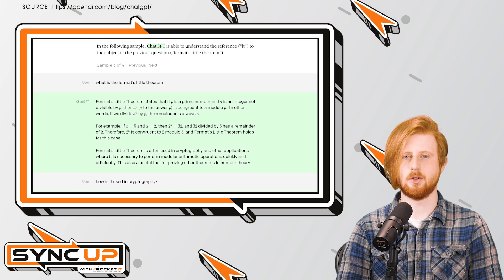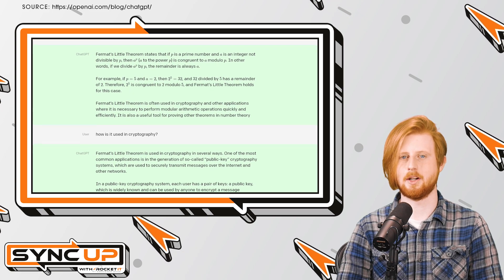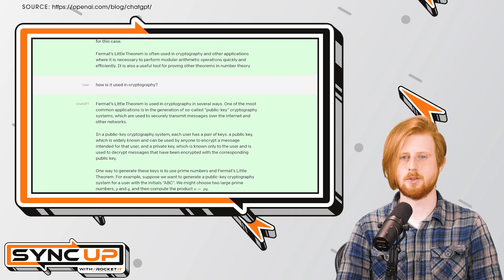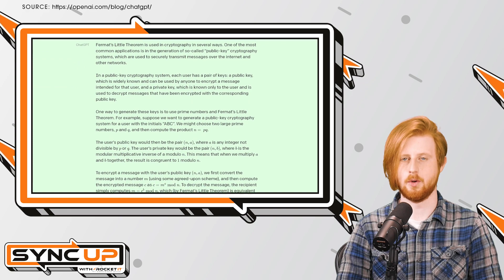Thanks to OpenAI's close relationship with Microsoft, ChatGPT has an extensive library of resources to pull data. In turn, the AI can not only answer questions, it can also generate novels, scripts, images, videos, and code.